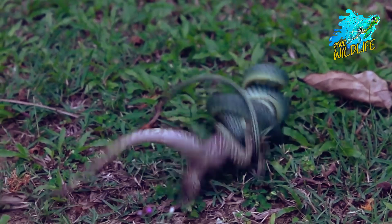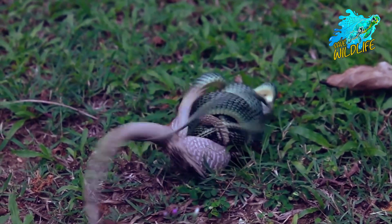Snakes can swallow food that is up to three times larger than their head in width.